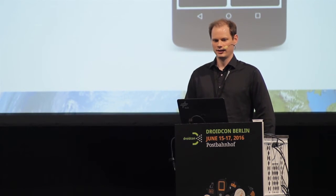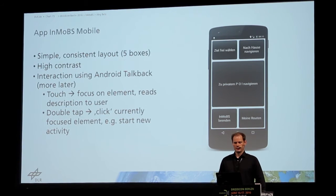Basically, the people can explore the display by touch. If they touch some element or some view, the device reads out the description of the view.